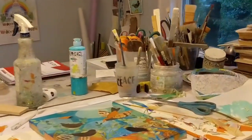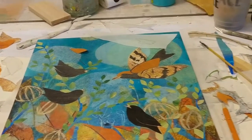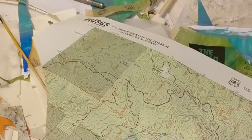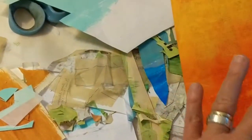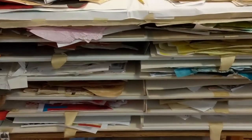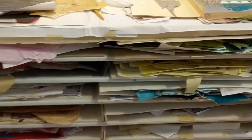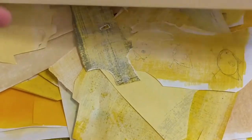My work table is messy right now because I'm right in the middle of a project. The paper that I use for my work is generally recycled paper. I decide what I'm going to do and then I either paint new paper or I go to my file, which is right here. I have it divided up by color, so let's say I need some yellows — I pull out the yellow and find what I need. If I can't find something that suits the project, I just paint new paper. I use acrylic paint to paint my paper.